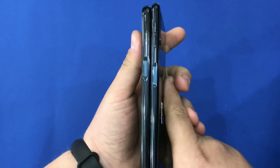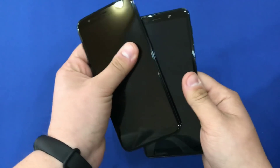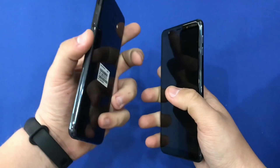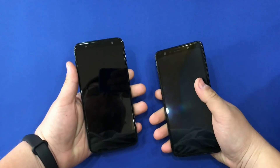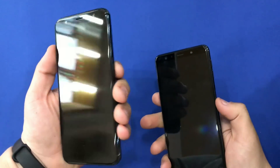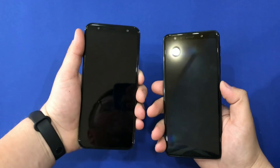These smartphones have the fingerprint scanner on the rear. On the right side, it also serves as a button but is also a fingerprint sensor. Now we're going to turn them on and see who turns on first — one, two, one, two, three.